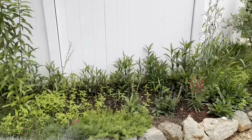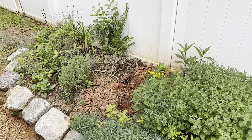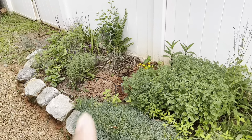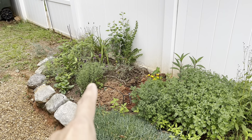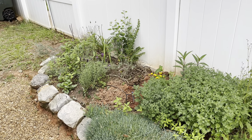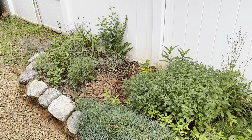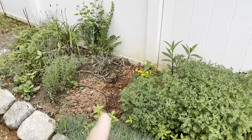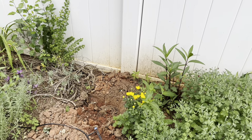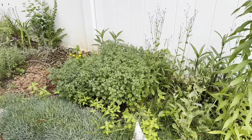All right, let's work our way over here now. This is the Grand Canyon garden. Over here I have some beautiful Spanish lavenders working their way through. I started to dig a hole here for a foxglove but I changed my mind — I might have to rethink a couple of things over here.